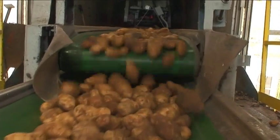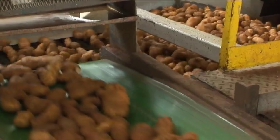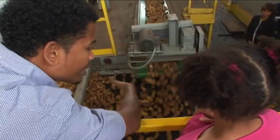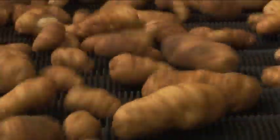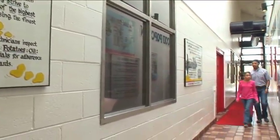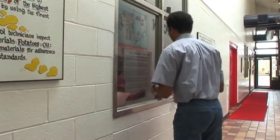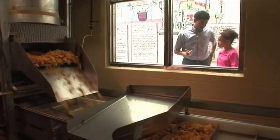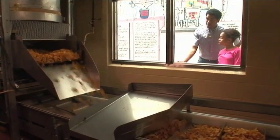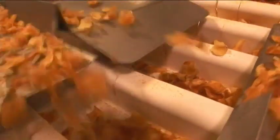First, all of the potatoes are unloaded from a huge truck that holds 50,000 pounds of potatoes. After they come off of the truck, the potatoes move into the factory on the dirt eliminator. It has lots of long wheels and axles that bounce the potatoes around so the dirt falls off. Even the potato chip factory uses simple machines to make work easier. Once the potatoes are inside the factory, they move along conveyor belts into the kitchen, where they are peeled, sliced, and cooked in big kettles until they are perfect, tasty chips. After they're done cooking, they move along more conveyor belts until they are cool enough to be packaged.